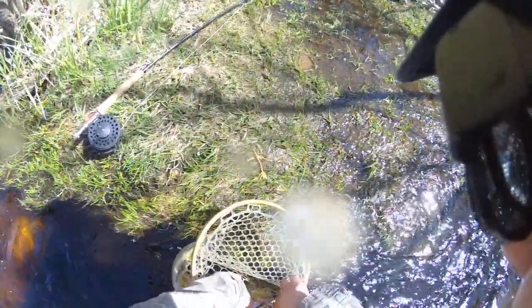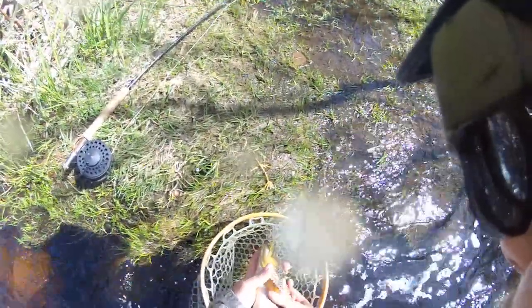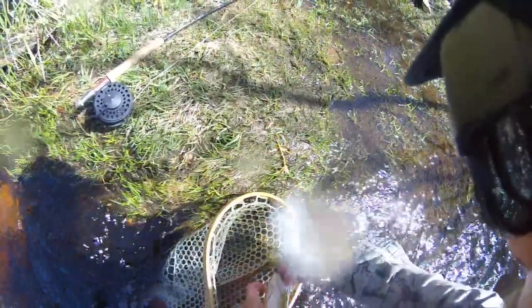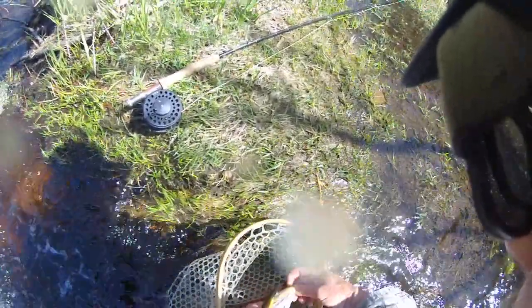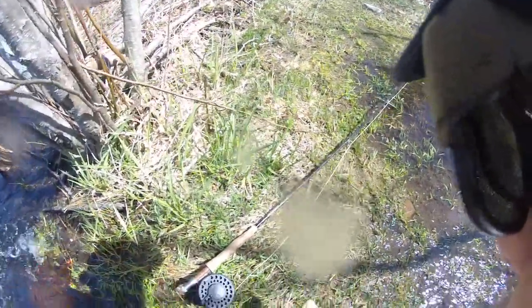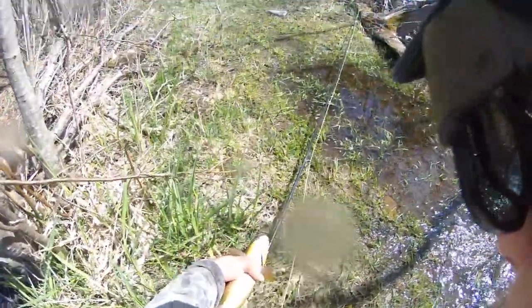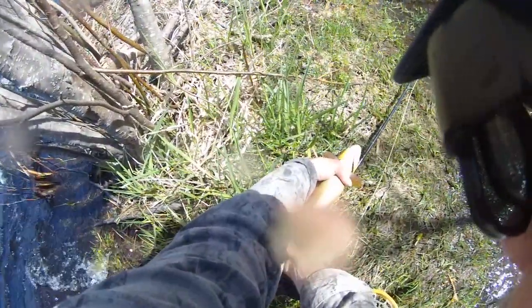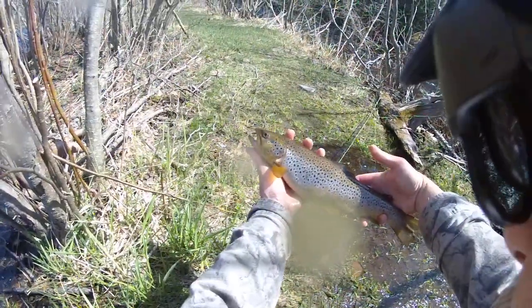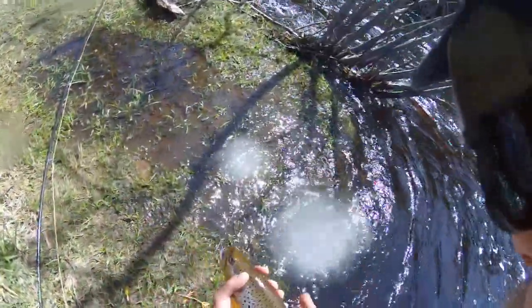There were two nice ones over there. 16. 16 — fine fish. 16. 16.